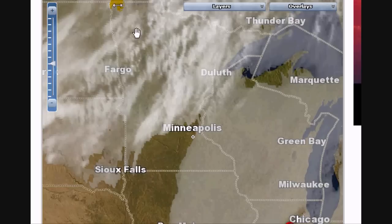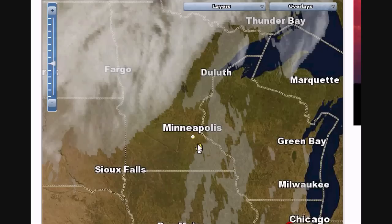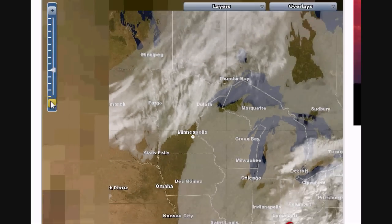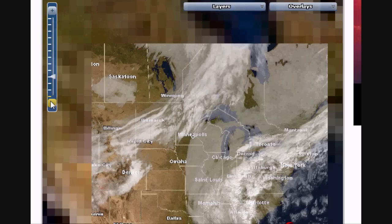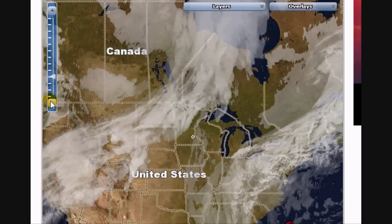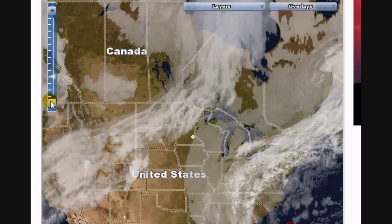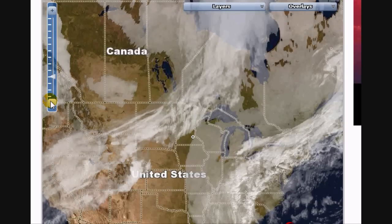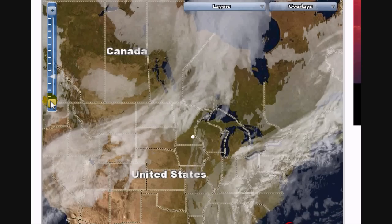Going back to the IntelliCast site with the cloud view. You can tell I've got this window here — if I zoom out I can kind of see how big and how stretched out this cloud mass is. The other nice thing about this particular satellite view is it actually works 24 hours a day, so it's not something that's impacted by sunlight.